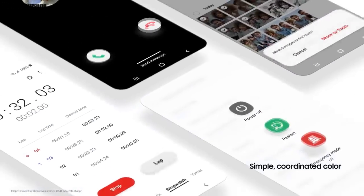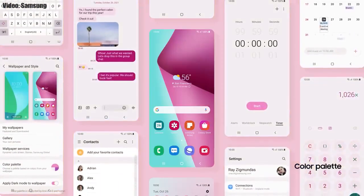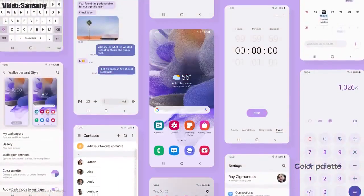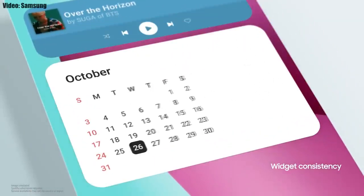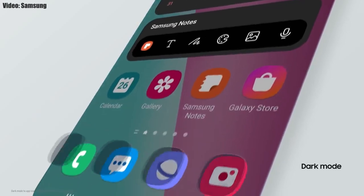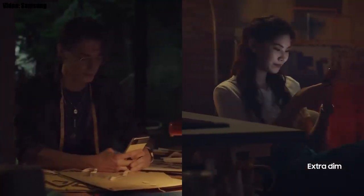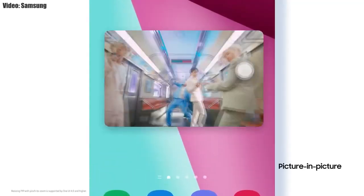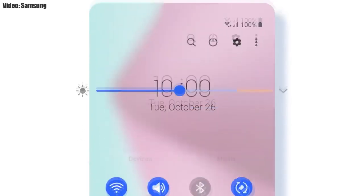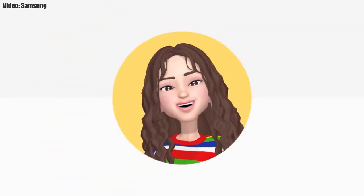With One UI 4.0, Samsung has added a lot of new features and visual changes. The whole theme of your smartphone will match the color of your wallpaper. You get new widgets with rounded corners and different sizes. Dark mode now also dims the app icons. There is a dim mode to dim the display at night. You can adjust the size of picture-in-picture by pinching on the player. The brightness bar is now thick and easier to adjust. You also get new AR emojis and emoji pairs.